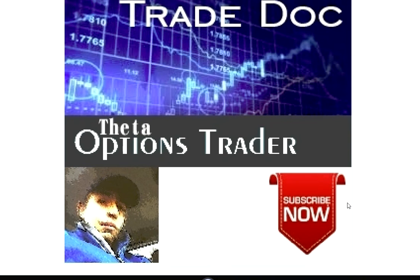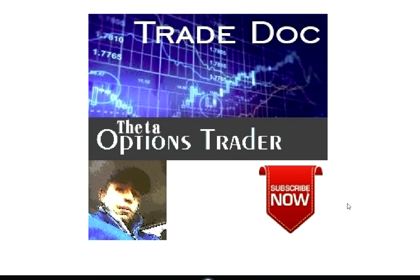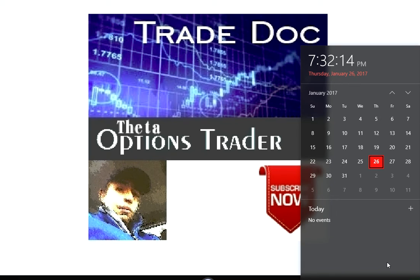Welcome to TradeDoc Data Options Trader. Today we recap the close, look at the futures scanner, and ETF watch. Today is Thursday, January 26, 2017, about 7:30 p.m.